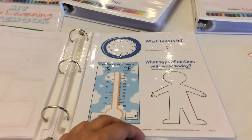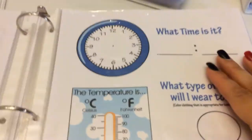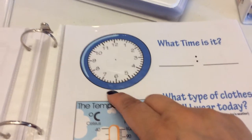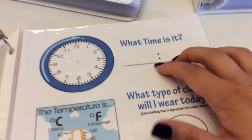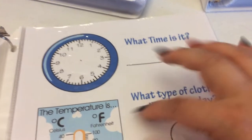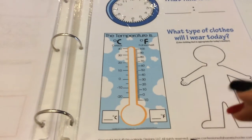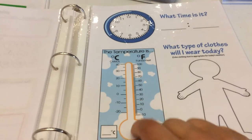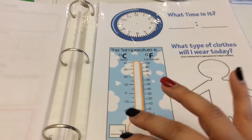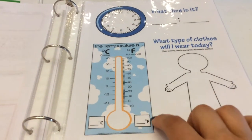Then it goes into the time and the weather. For this I probably won't make her really do it unless she wants to. I do have a Mickey Mouse clock in here and I can put the hands where they're supposed to go and she can just copy me from that. I can help her with the digital time if she wants to, but I'm not going to really push it for her. Same with the thermometer — we have one right outside our window in this classroom so she can color it if she wants.